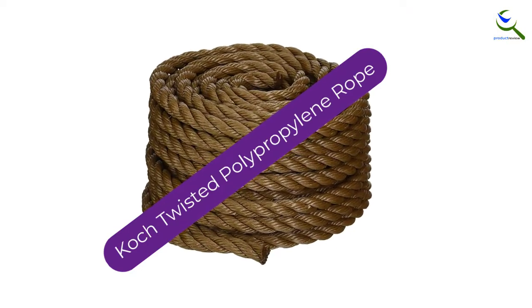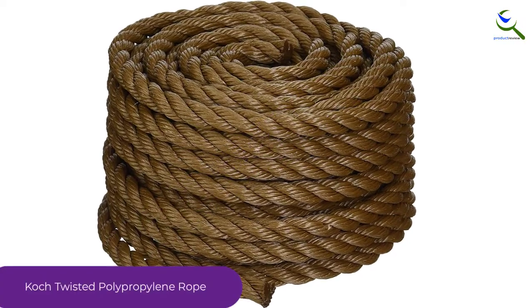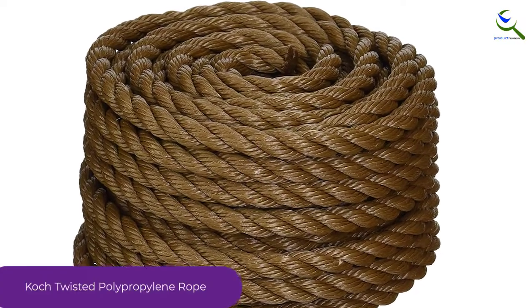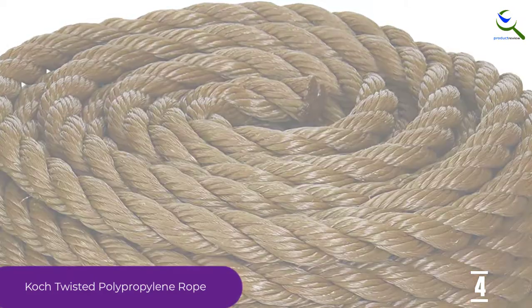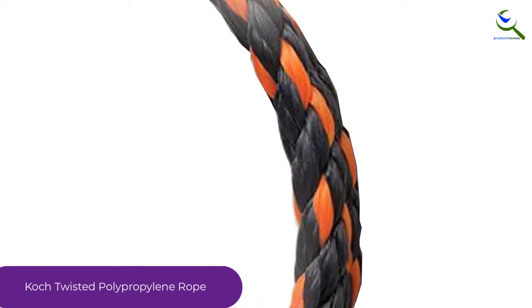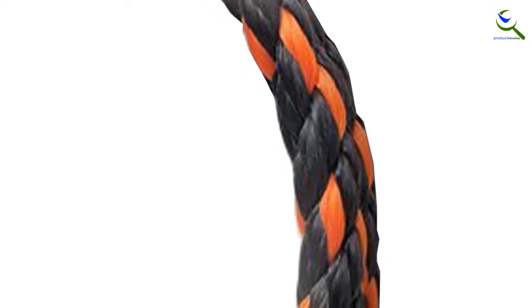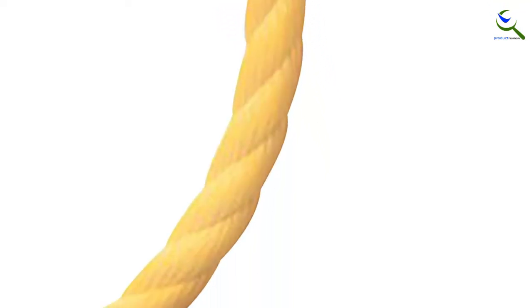Moving on at number 4, we have the Coke Twisted Polypropylene Rope. This affordable polypropylene rope from Coke is a great option for those looking to hang a backyard swing on a budget. The 50-foot long, 1/2 inch wide twisted rope is made of durable polypropylene that's weather resistant and flexible enough to knot easily. It has a smooth feel with no burrs for a comfortable grip, and its twisted construction won't flex or stretch. Coke Polypropylene Rope has a natural brown color and is also available in 3/4 inch width and lengths up to 600 feet, all well-priced compared to competitive synthetic rope.